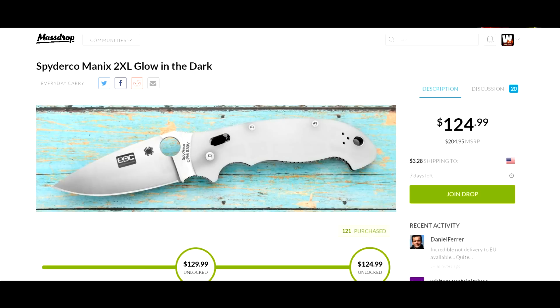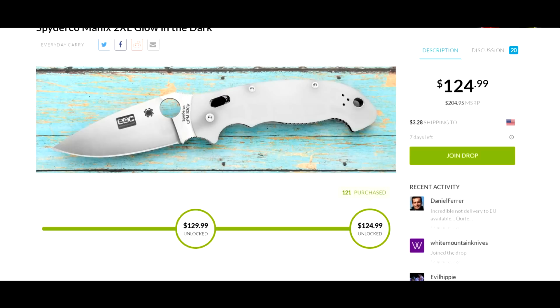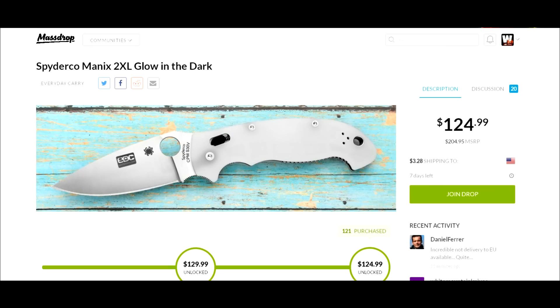It'll be roughly $129 shipped — a very cool-looking knife. Again, for myself, if it were the smaller version I'd probably jump on it. If you're interested, I wouldn't wait since it's a limited edition. Massdrop usually mentions how many they have available but they didn't mention it here, so if you want this I'd say jump on it — by the time you see this video it could already be gone.